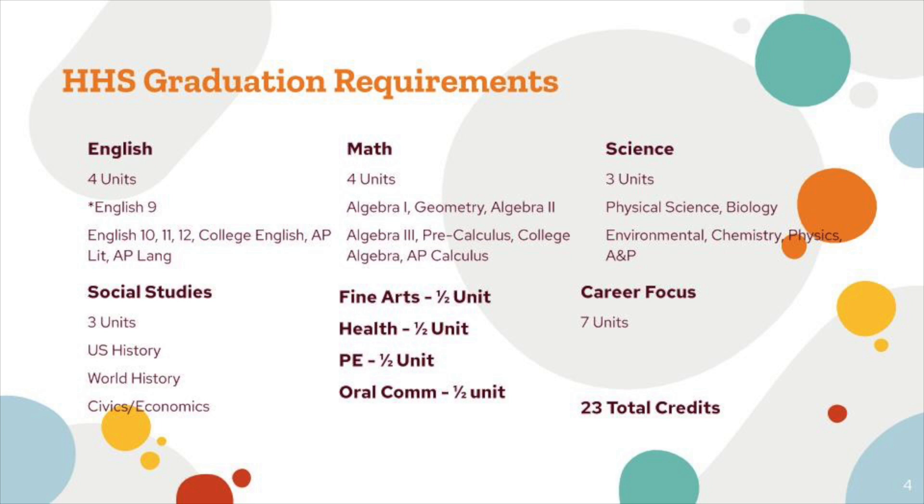We have a variety of English classes offered. We have English 9 and we also offer some pre-AP classes. As 11th and 12th graders, you can take Comp 1 and 2 if you've taken the ACT or the Accuplacer and receive dual credit for high school and college. In college classes you receive one full credit per semester, where high school credit classes like English 12 you would receive a full credit after taking a year-long course.